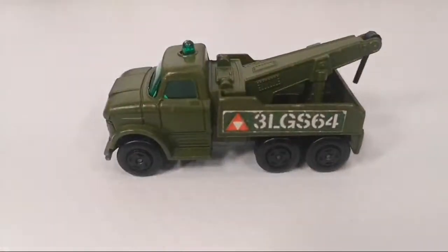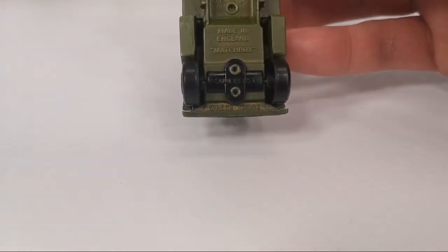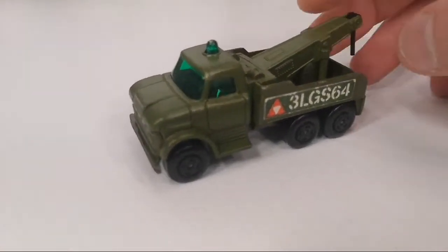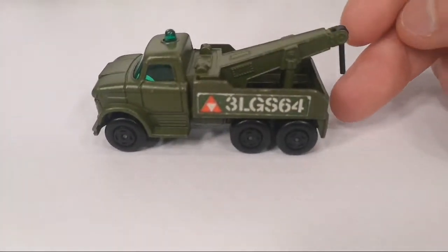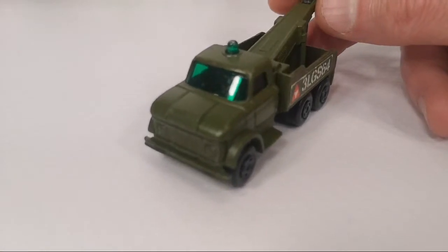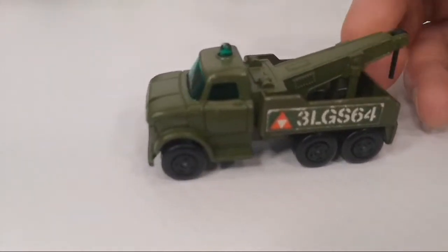Next up we've got this wreck truck in a military livery — it says 'wreck truck' right on it. This was released in 1979 in a two-pack with another military vehicle, and I guess it's pretty hard to come by. Unfortunately the hook has broken off, but it was only one euro so I took it anyway because it's otherwise in pretty good condition. Green windows — that's a bit weird, but it goes with the military theme, I guess.